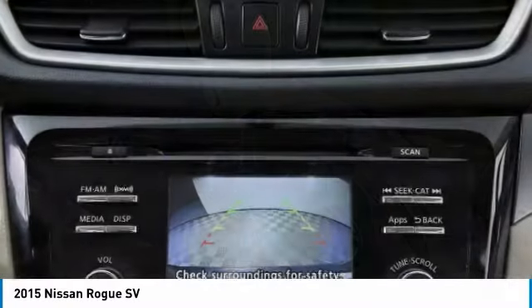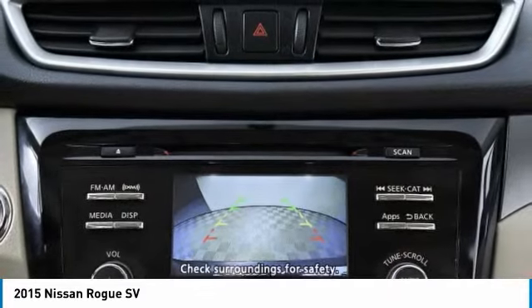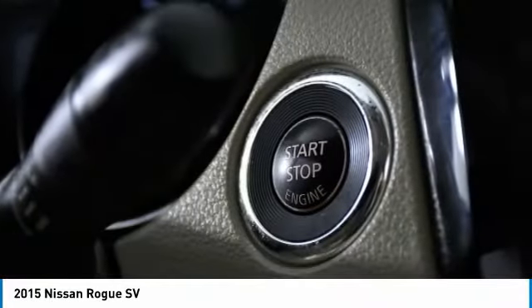Tires, front all season. Four-wheel disc brakes. Tires, rear all season. Come take a test drive today.